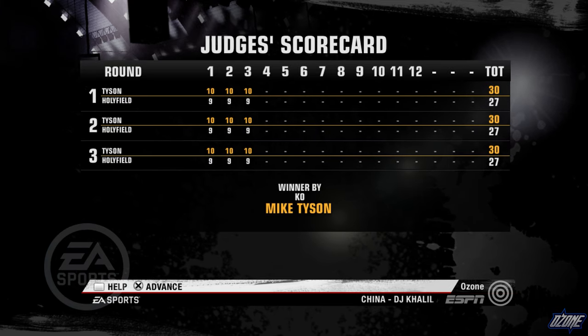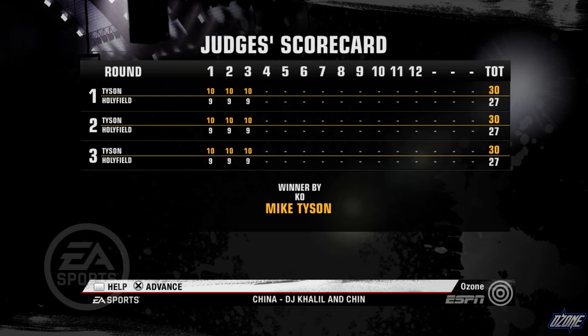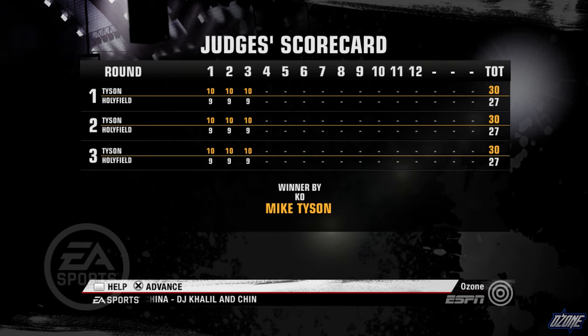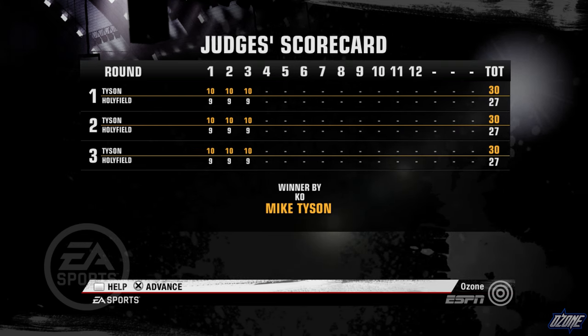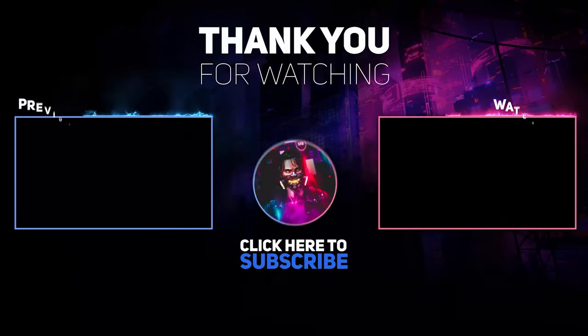Mike Tyson's power that we saw throughout the night — building a lead on the scorecard — now ends the night with a knockout victory. And it begins the next dawn, the dawn of a new beginning. For Teddy Atlas, I'm Joe Tessitore — have yourself a great night.